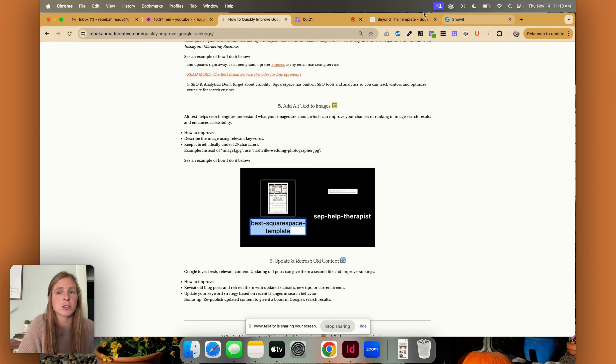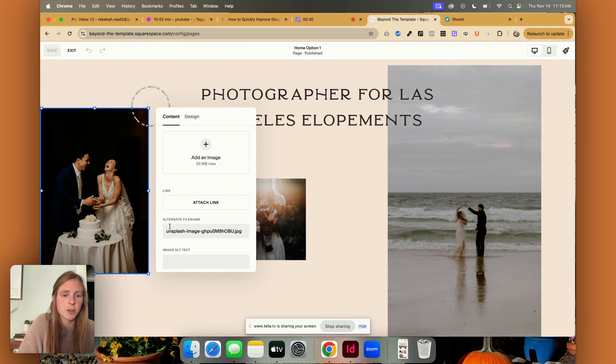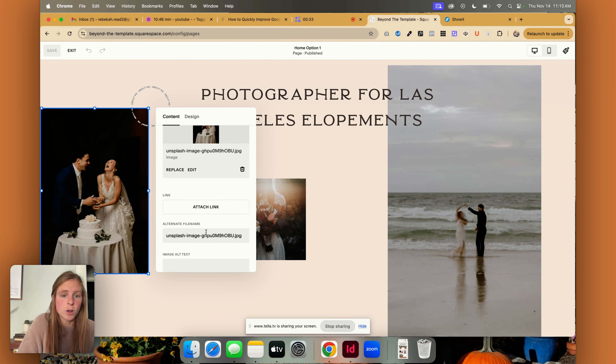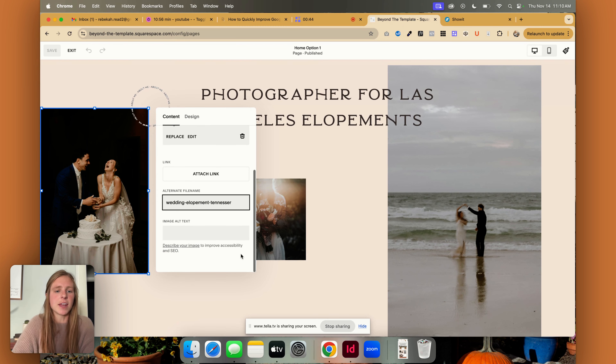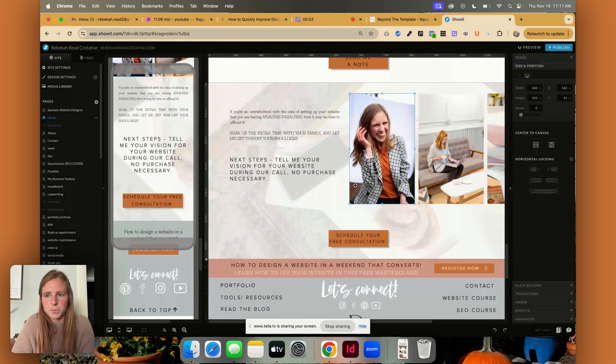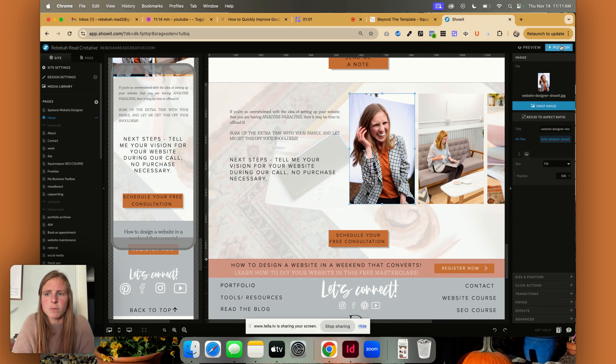Let me show you on Squarespace and Showit how you can do this. On Squarespace, if you're on your page and you have some images, double-click that image and right here you can change the file name. Make sure it is very descriptive — so whether it's "wedding elopement Tennessee" or whatever it is. You can also change that image alt text. And in Showit, the way you do this is click on your image, and then over here it says "image" and you can change the title as well as adding alt text. And of course, make sure you click publish.